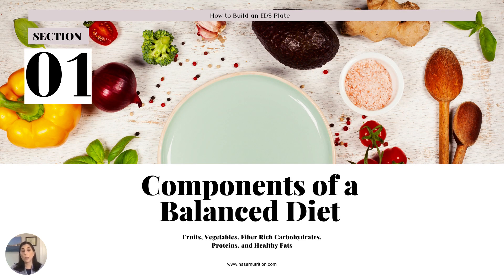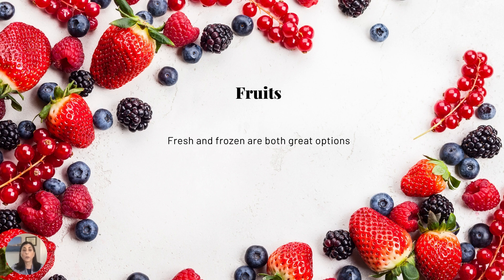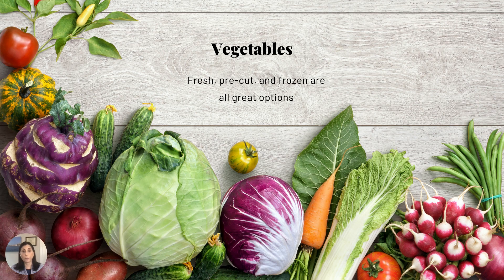Let's first talk about the components of a balanced diet. First we've got fruit — fresh fruit and frozen fruit are both great options. Canned fruit in syrupy liquid would be something you'd want to stay away from. Then vegetables — those are great. You can have them fresh, pre-cut, or frozen, which is a good option too if you feel too tired to cut your own.